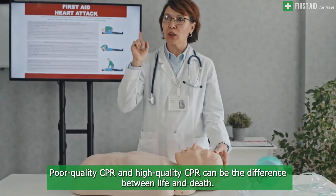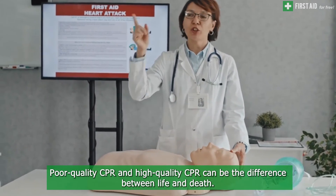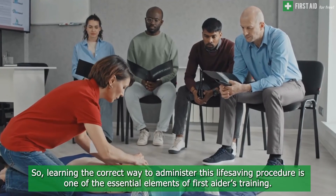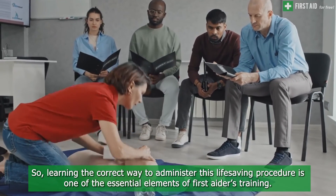Poor quality CPR versus high quality CPR can be the difference between life and death. Learning the correct way to administer this life-saving procedure is one of the essential elements of a first aider's training.